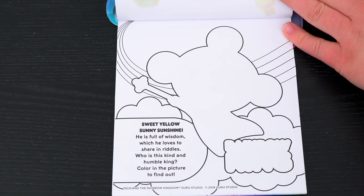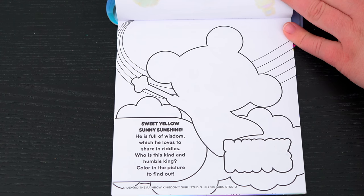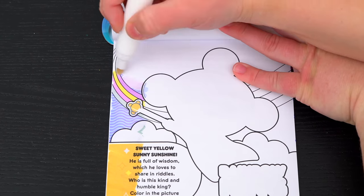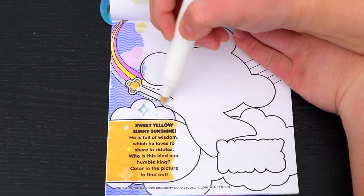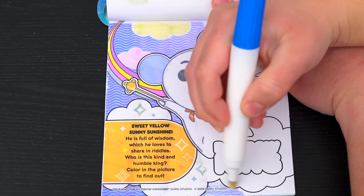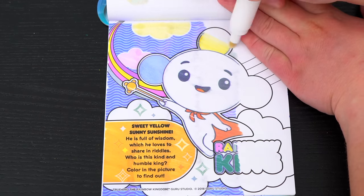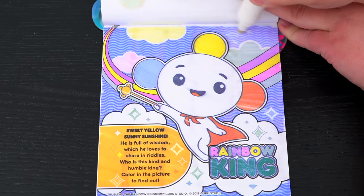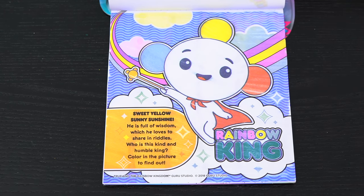Sweet yellow sunny sunshine! He is full of wisdom which he loves to share in riddles. Who is this kind and humble king? Color in the picture to find out. It's Rainbow King!